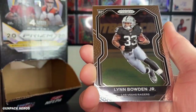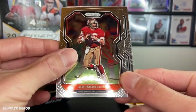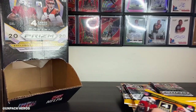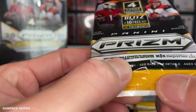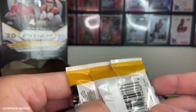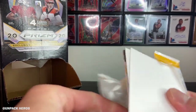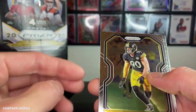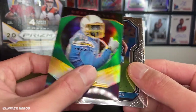Marquise Brown, Lynn Bolden Jr., Joe Montana, Traquan Smith. TJ Watt. And then we got that Brilliance — Keenan Allen prism, the green prism. That's cool.